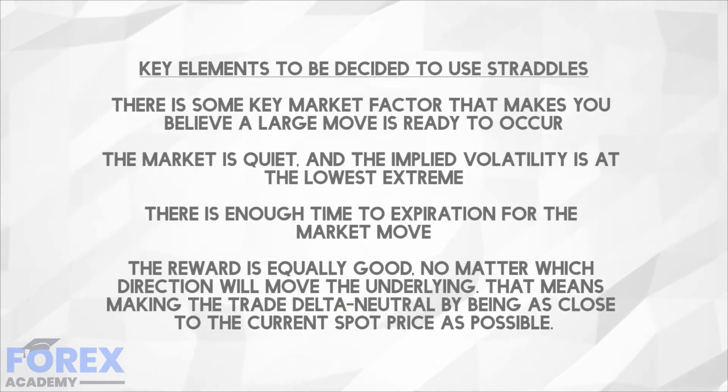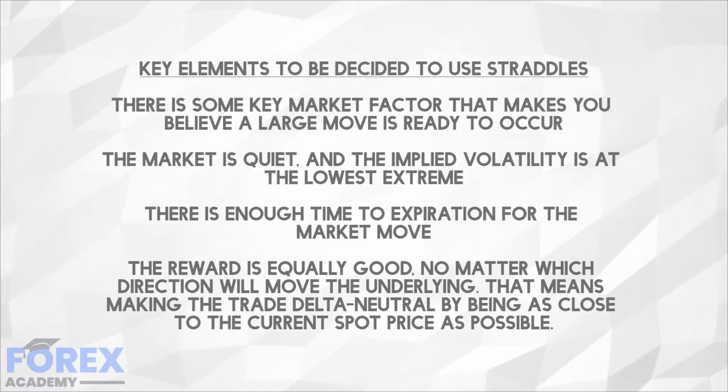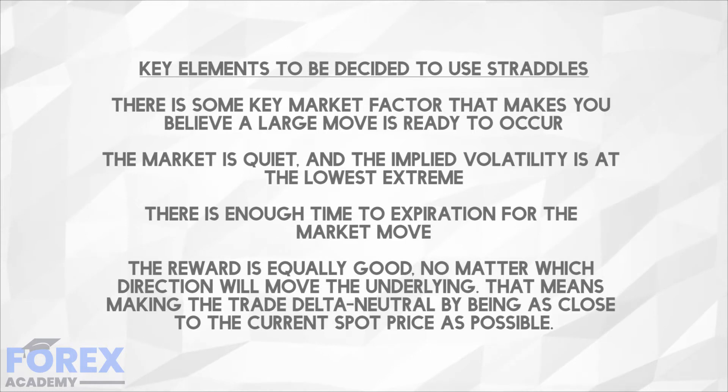The key elements to decide to use straddles are: there is some key market factor that makes you believe a large move is ready to occur; the market is quiet and implied volatility is at its lowest extreme; there is enough time to expiration for the market to move; and the reward is equally good no matter which direction the underlying moves. This means making the trade delta neutral by being as close to the current spot price as possible.